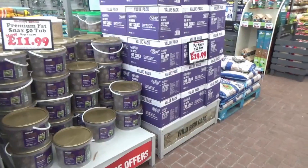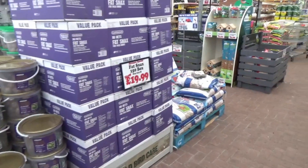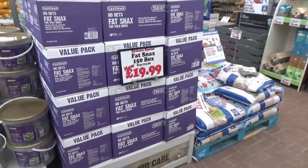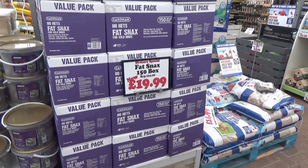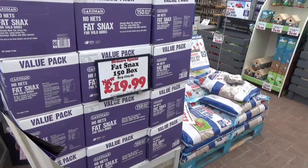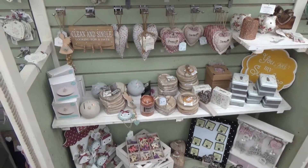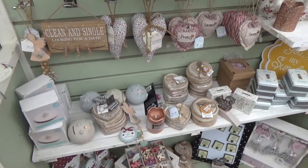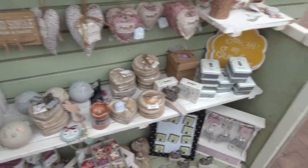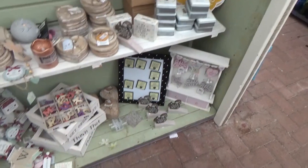Now obviously I'm being careful — there's a lot of people here today so I've got to be careful with the filming, because you're not meant to put people into the shot. Garden centres often have all sorts of gifts, and these are just a few that are on offer here.